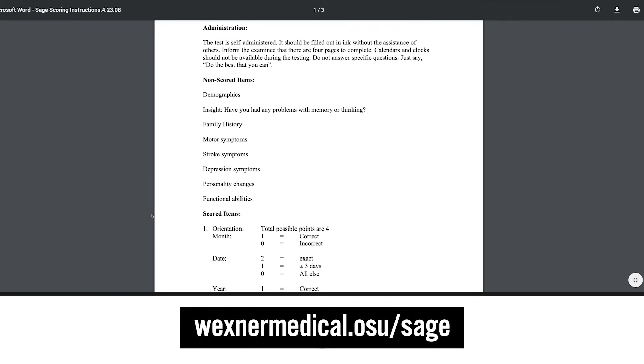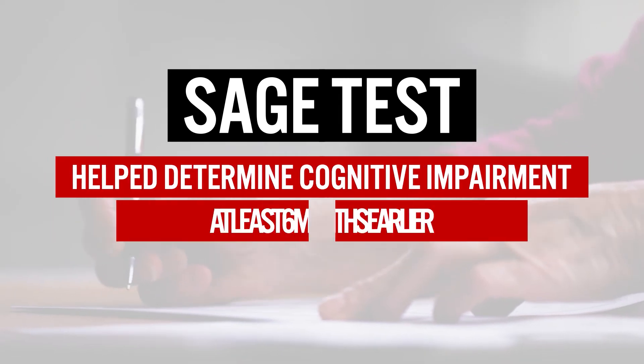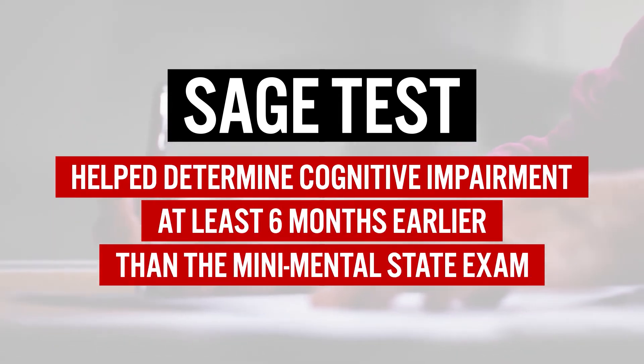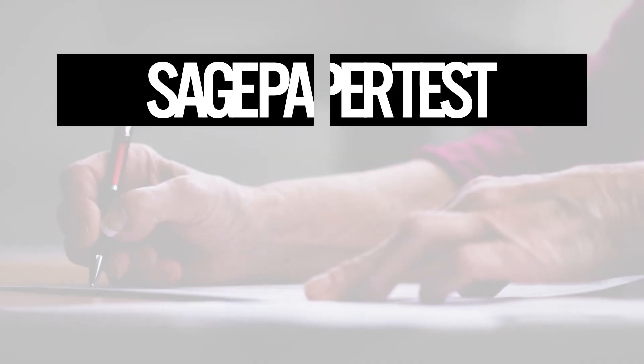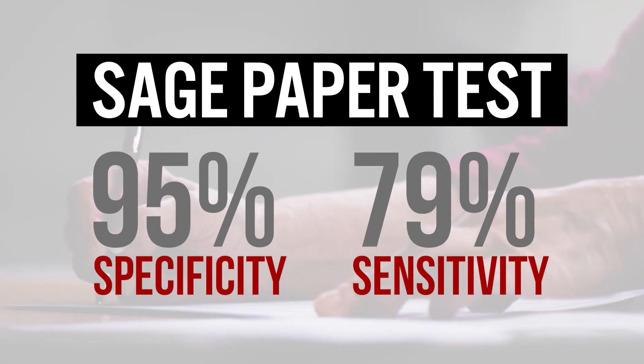When you follow someone longitudinally and compare SAGE to the Mini Mental State Exam, the SAGE test — as a self-administered tool — is picking up individuals at least six months earlier than the Mini Mental State can. When both tests are administered every six months, our statistics show that the pen-and-paper SAGE test achieves 95% specificity and 79% sensitivity in our validity studies.